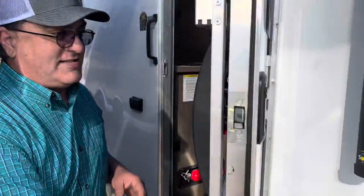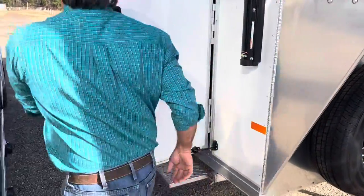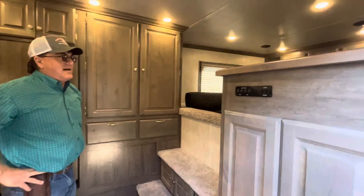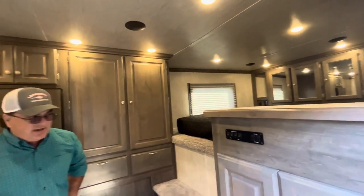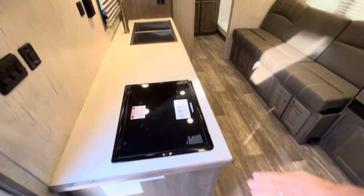Let's go inside and check out the new color scheme. It's real roomy inside. That's the stereo, wired throughout with outside speakers. Lots of storage — this camper has several closets in it.